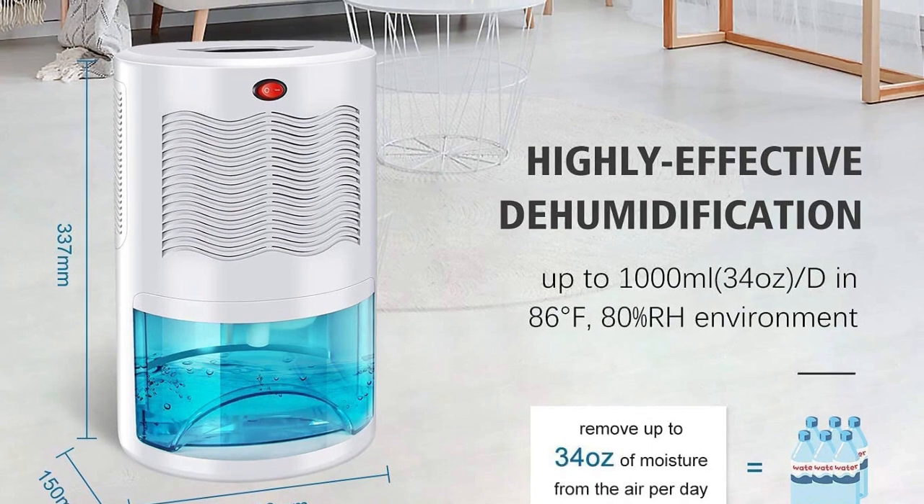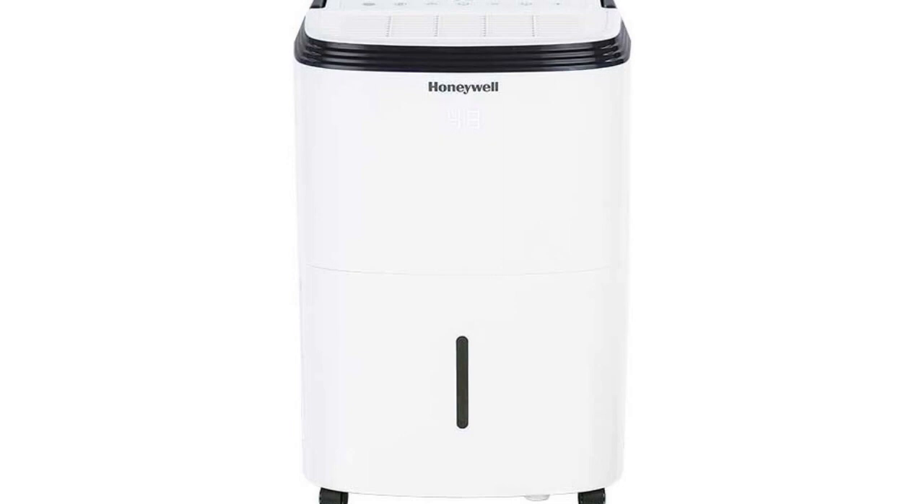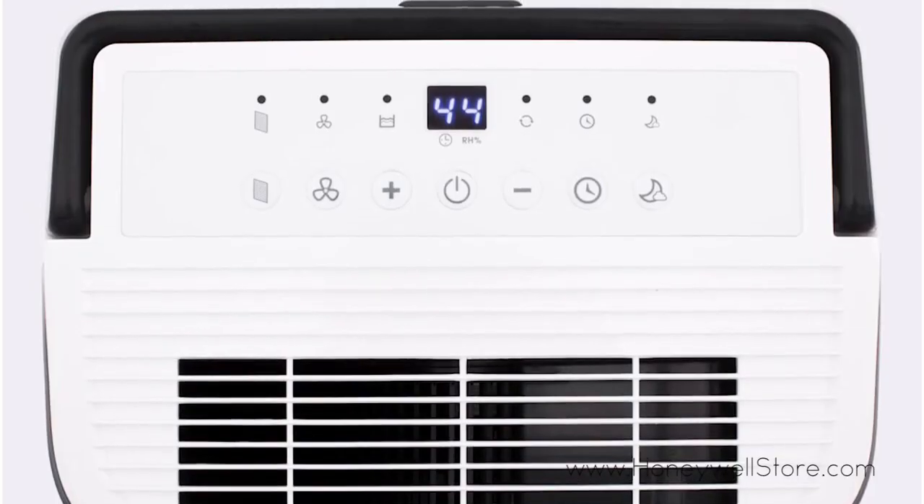But with so many options on the market, it can be overwhelming to choose the right one for your needs. That's why we've done the research for you and picked out the top 3 best dehumidifiers in 2023.